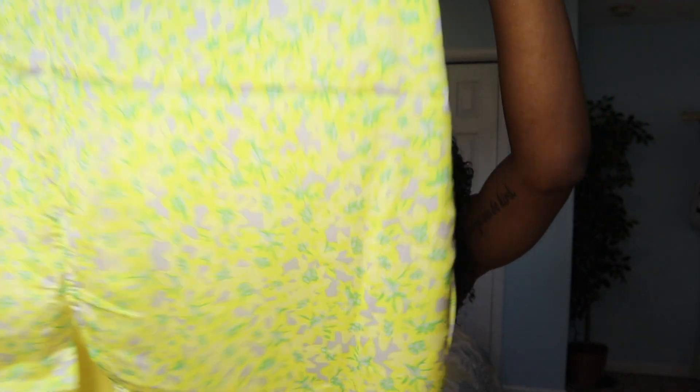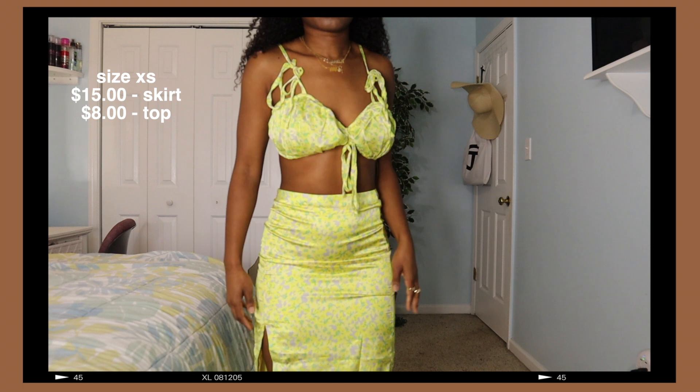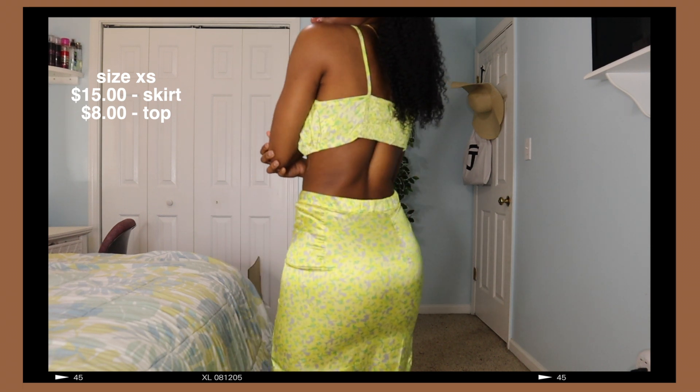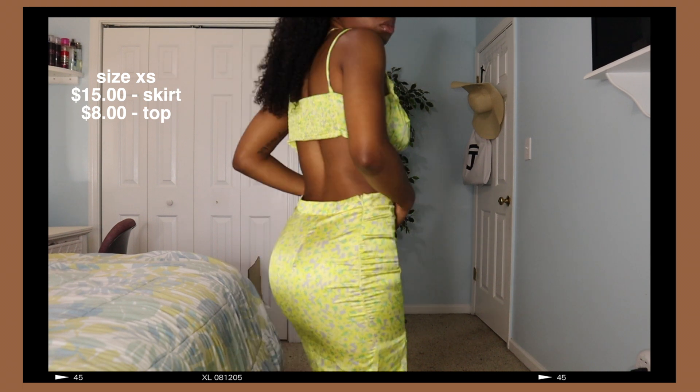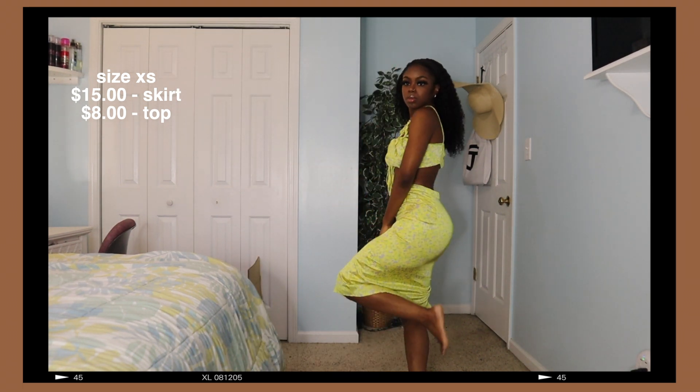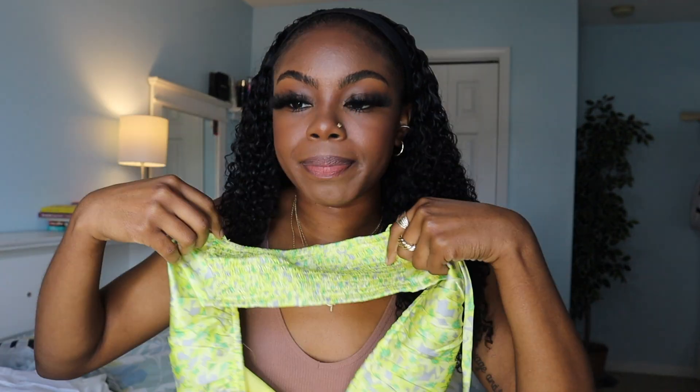Next, I have this super cute set. This is what the skirt looks like — I feel like it's a really cute color that I normally would not buy, this is not my aesthetic. The top looks like this and it's super cute and dainty, and I think that's what I love about it. It ties, thank God that it ties. I think this is super cute and, like I said, this is not my aesthetic but I'm trying to step out of my comfort zone.